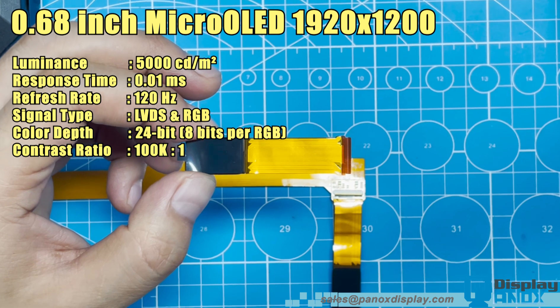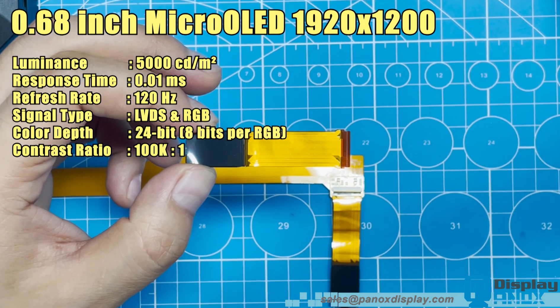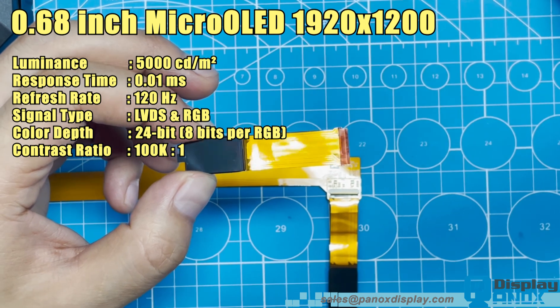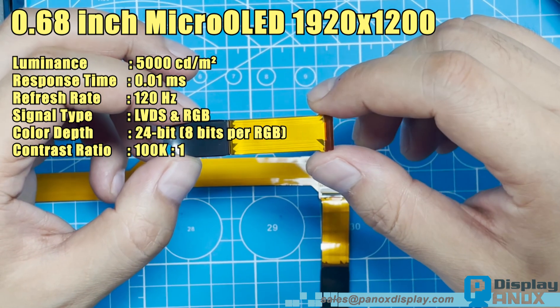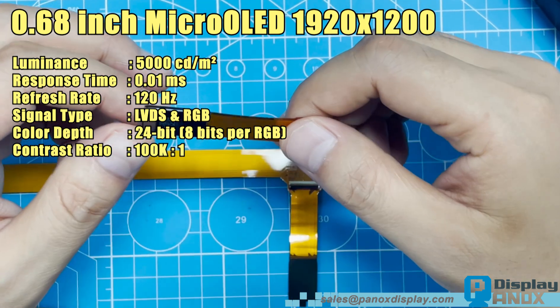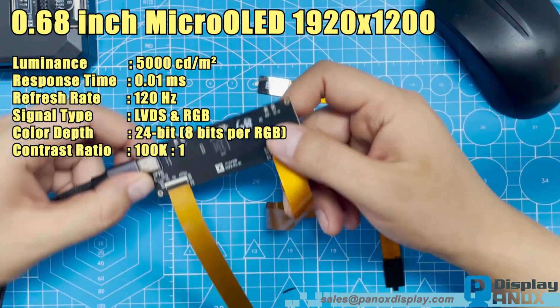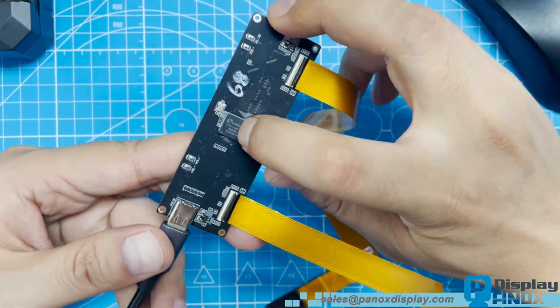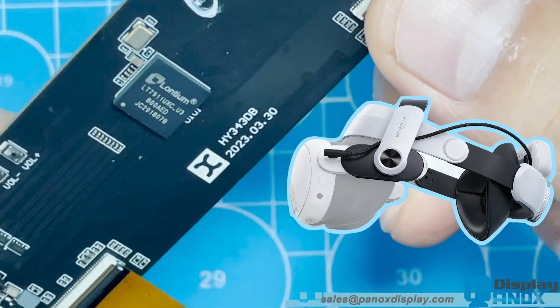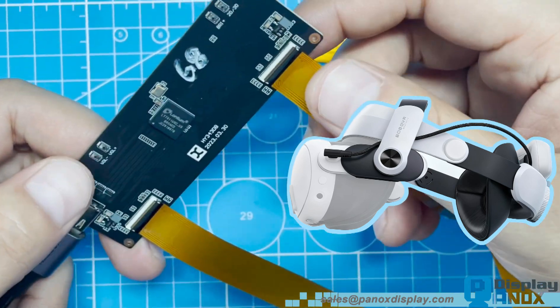One of the most remarkable features of this display is its ultra-high brightness, reaching up to 5,000 candelas per square metre or 5,000 nits. Such brightness enables the display to perform perfectly even under strong ambient light conditions, making it ideal for augmented reality AR and mixed reality applications.